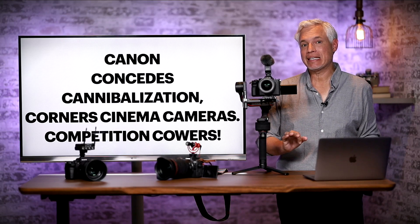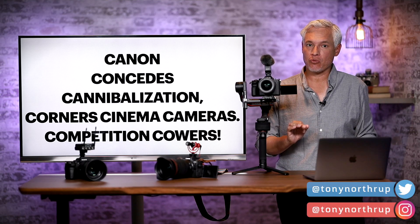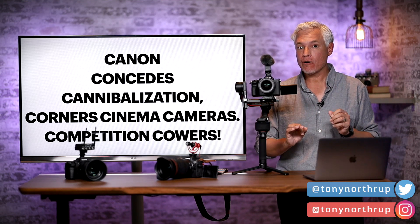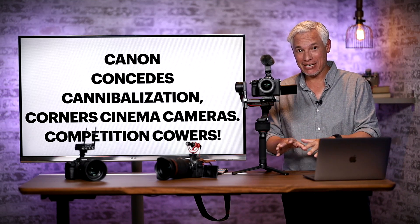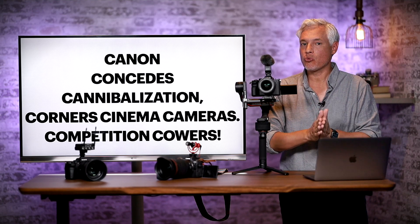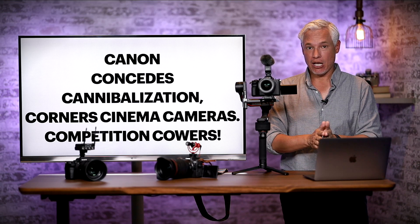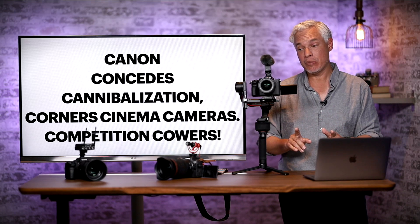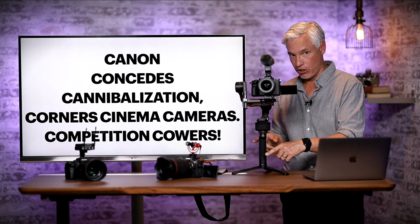Breaking news. Canon has released a new firmware update for the Canon R6 and 1DX Mark III, and it's a really big deal. It removes an artificial limitation that they put in there to hamper the capabilities of their own cameras, and now that it's unlocked we have an extremely powerful video-centric camera at a price point that hasn't yet been available. I'm going to tell you about it and why it's going to be enough for me to switch from my Sony a7S III over to the Canon R6.